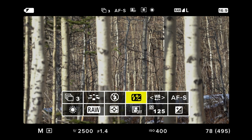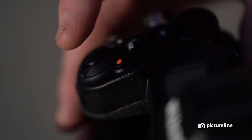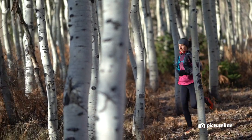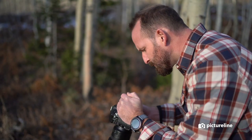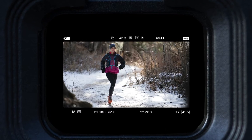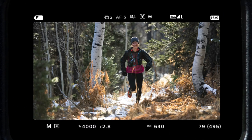EVFs are also extremely advantageous for outdoor-based videographers. Because video recordings can be watched through the viewfinder, there is no need to use the LCD screen on the back of the camera, which can be extremely hard to see on bright sunny days. The same can be said of playback and image review, which can all be done through the viewfinder.